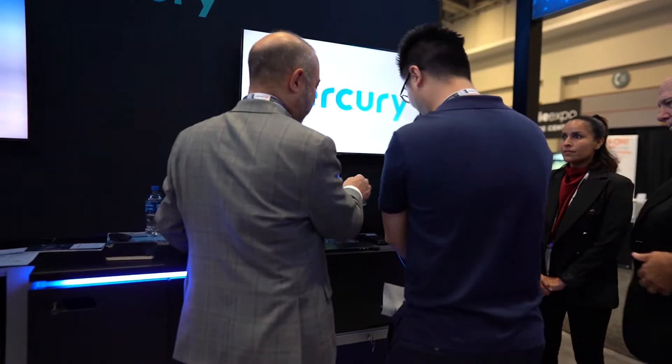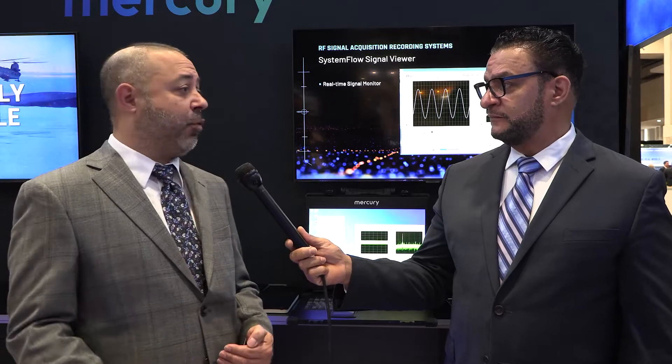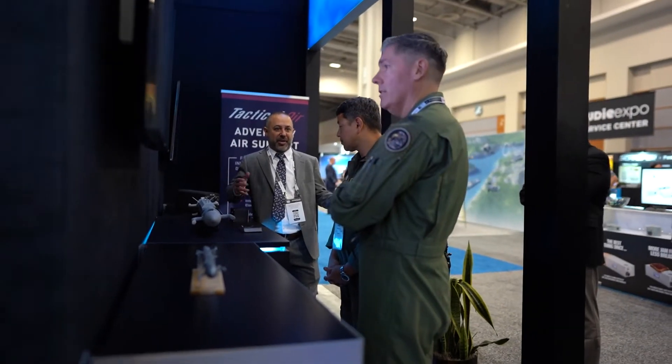How is Mercury working to reduce the customer's risk? By integrating systems like this, we're really taking the first step for our customers. It allows them to have a higher level of integration, reduces the amount of work they have to do, reduces their schedule, and allows them to add their IP and focus on that rather than worrying about the interconnection of certain products. By putting all of this together, we become a one-stop shop for our customers — the less they have to deal with multiple vendors, the easier it gets for them.